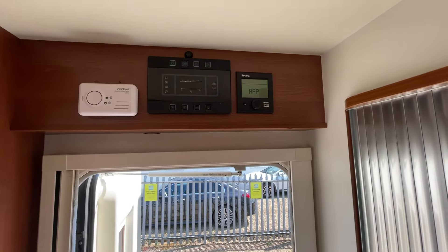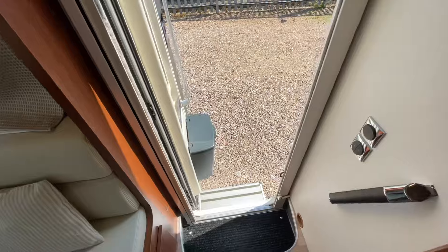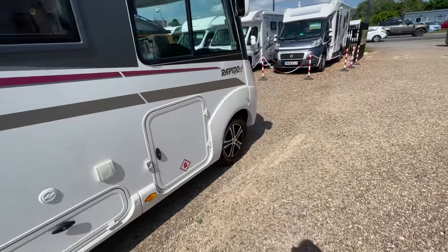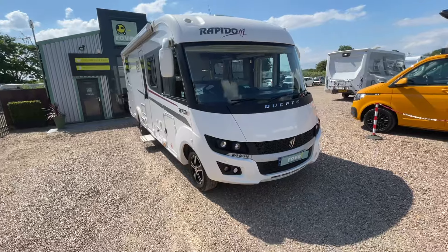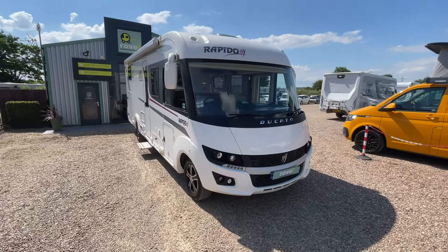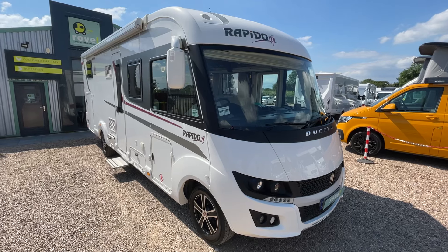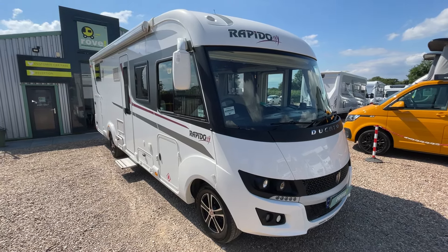There's a nice simple control panel with your Truma system for heating and hot water. There are two large solar panels on this motorhome with dual charging, so you can keep the leisure batteries and the vehicle battery topped up. It's part of the Rapido owners group and has been very well looked after — first to see will buy. Give us a call, drop us an email, or visit us at Rove Motorhomes Gunthorpe and we'll make sure you're looked after. Thank you.